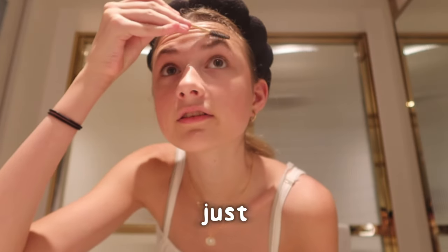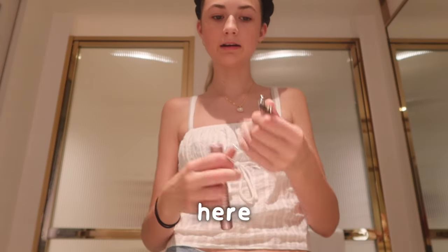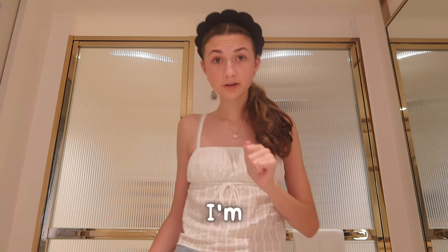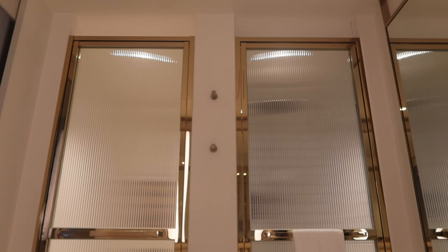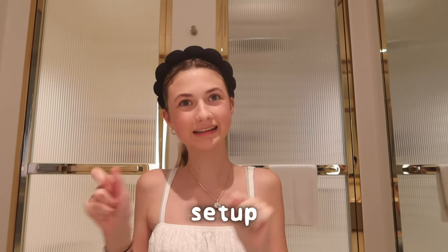Now I'm going to go in with this — I think it's called a spoolie. It's from Mecca, so I just found it and use it to brush my brows up. The dream team right here: an eyelash curler and Sky High mascara. I'm kind of tempted to bring a chair in here — and that's what I'm gonna do.